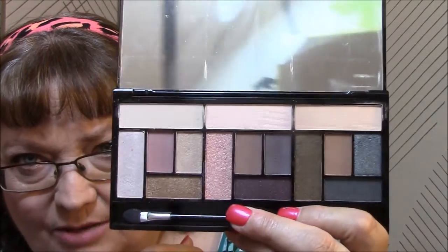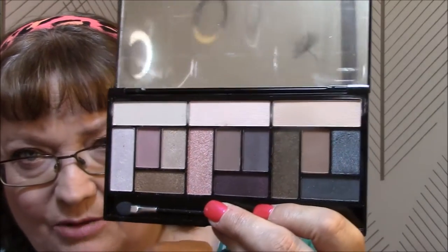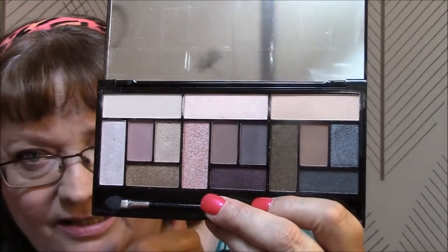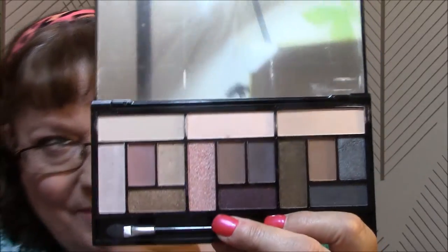I will try to use every single one and I will be using this in an upcoming makeup of the week, because I know I can get six looks out of here. There is the Makeup Revolution Stripped and Bare palette.